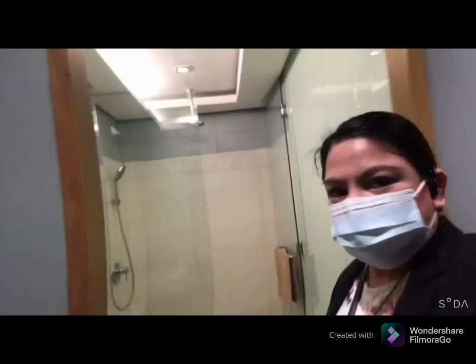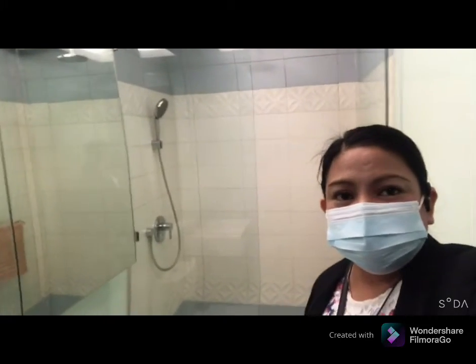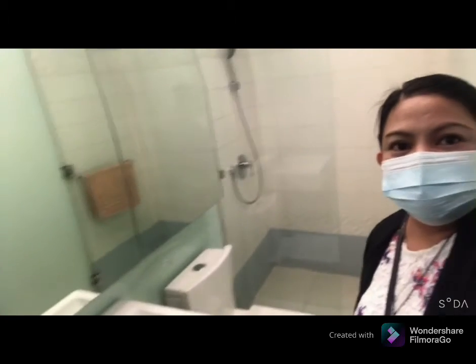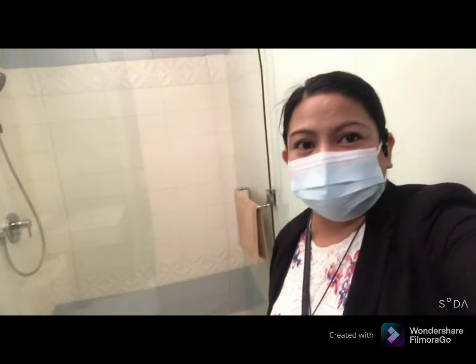So this is the toilet area. May shower na sya, may lavatory, may toilet. Everything is ceramic tiles na rin sya, so hindi mo na kailangan itong ayusin.